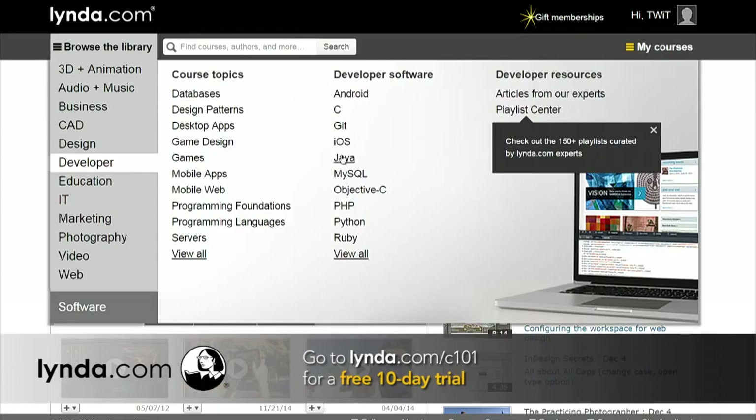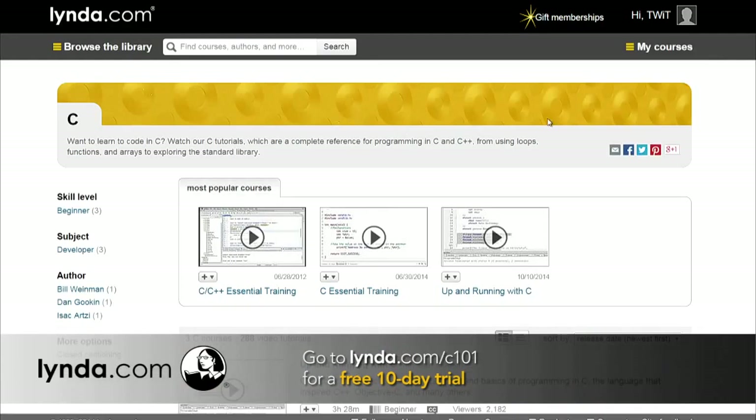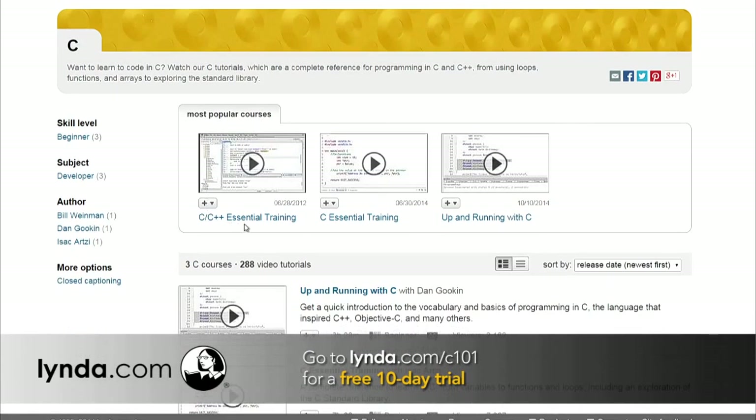When we come back, I want to jump right back into Santa's Little Helper — do a review so people remember where we were at the end of the last episode. But before we do that, let's take a break and talk about our first sponsor, Lynda.